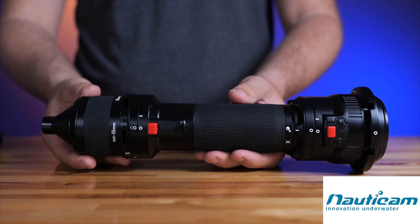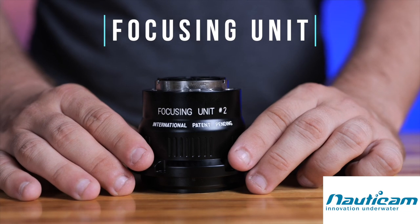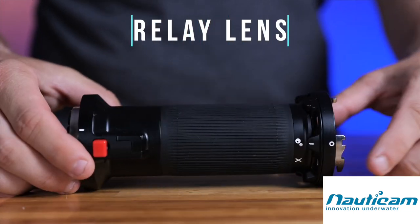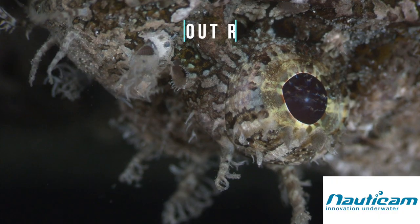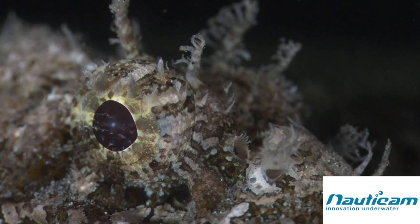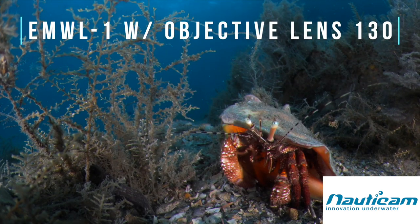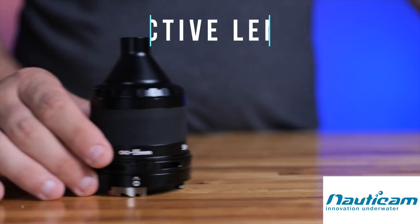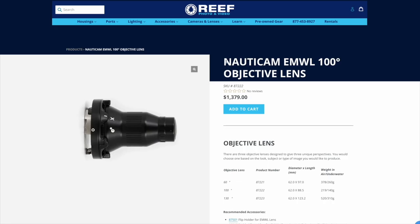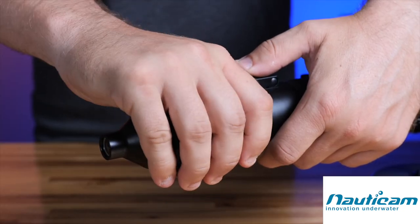The EMWL1 has three components: a focus unit which is specific to the camera's brand, a relay lens that inverts the image to its original orientation, and three lens options with varying fields of view — 60-degree, 100-degree, or 130-degree field of view — which can be interchanged underwater.